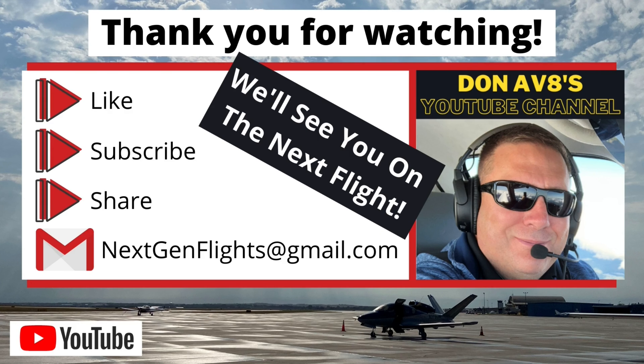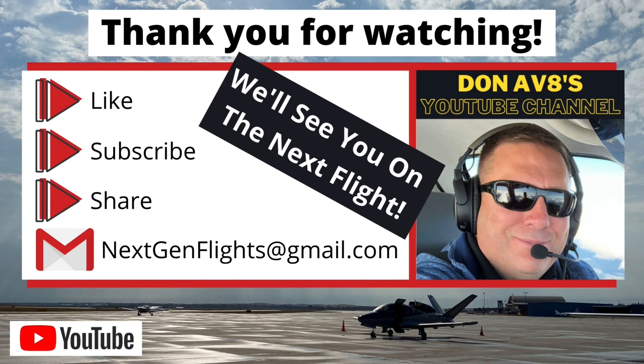I really appreciate you watching the channel. Don't forget to like, subscribe, and share the videos. Also, click on the notification bell so you'll be the first to be notified when new videos are posted. I can't thank you enough for taking the time to send your emails, comments, and feedback. My goal is to provide even better content for you as we continue to grow the channel. Until next time, safe flying, and we'll see you on the next flight.